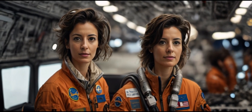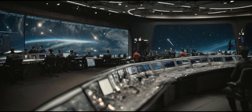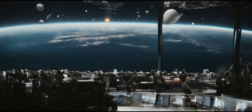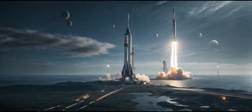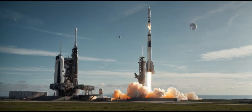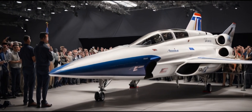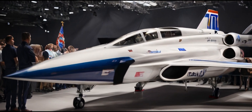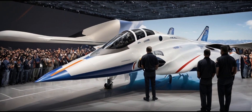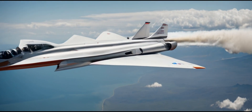Shifting our focus to recent successes, SpaceX successfully launched two Starlink missions this week. One mission took off from Vandenberg Air Force Base in California, while the other launched from Cape Canaveral Air Force Station in Florida. Significantly, these missions marked a major breakthrough, as SpaceX achieved the first-ever transmission of text messages using the Starlink satellite network. The way we connect globally is rapidly evolving.